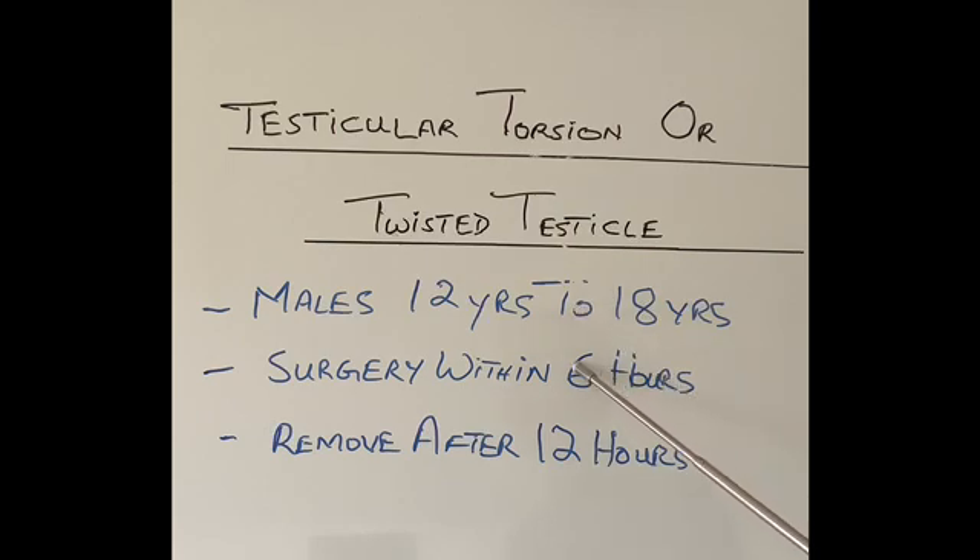Although it's reported in every age, most patients will be between the ages of 12 and 18 — teenagers. It can also happen in children and even newborns. The testicle has a life without blood supply for about six hours. If within six hours the blood supply is restored, the testicle will retain most if not all of its function. If it's been left for 12 hours or more, the chances of any function remaining are negligible and the testicle will have to be removed.